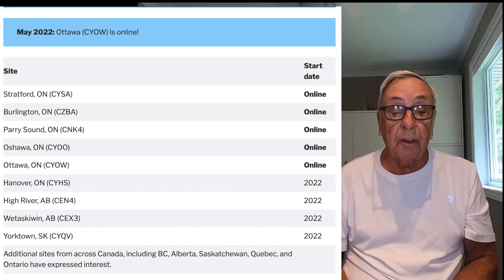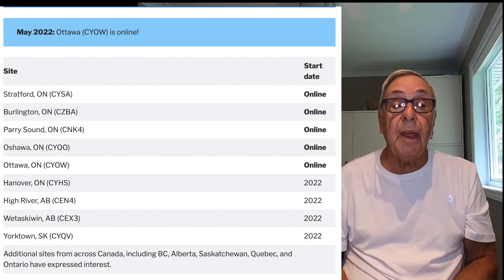This lack of weather information is beginning to be addressed in Canada by a group of private individuals who are installing the necessary ground stations at their own expense. This group, the Canadian In-Flight Information Broadcasting Association, has a website which lists five stations as being operational, with another four expected to be online by the end of 2022.